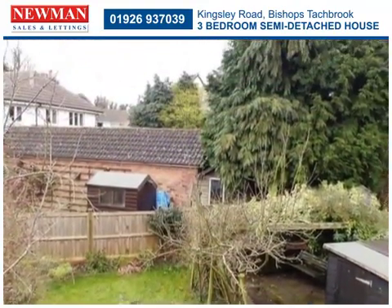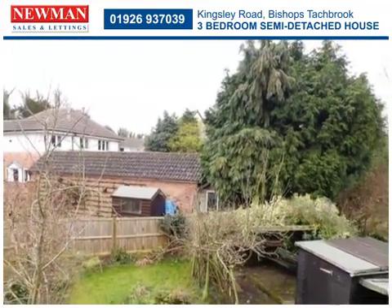Outside, there is a well-proportioned rear garden with multiple sheds and a useful lean-to.